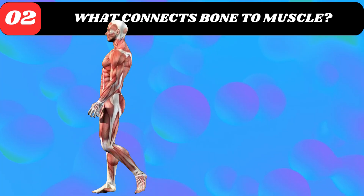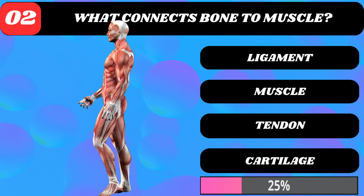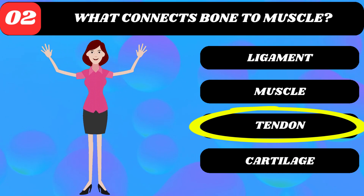What connects bone to muscle? Ligament, muscle, tendon, or cartilage? Tendon.